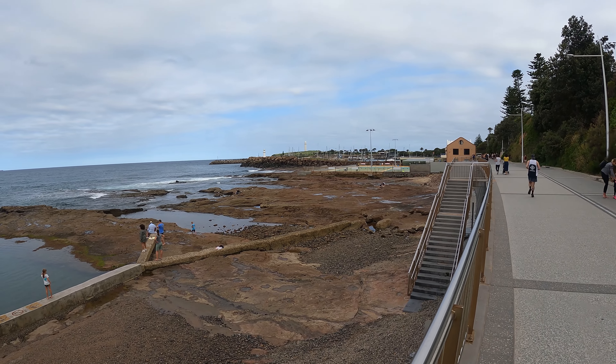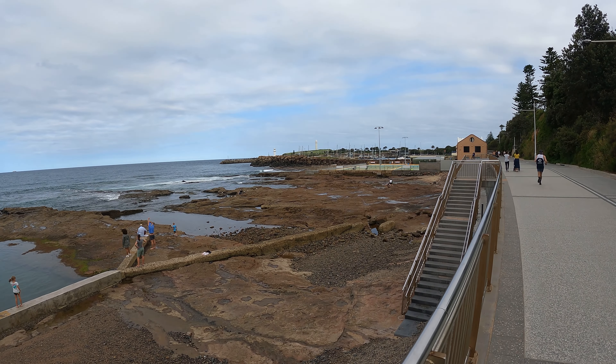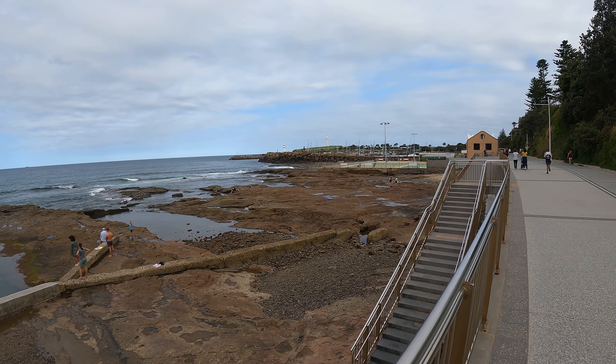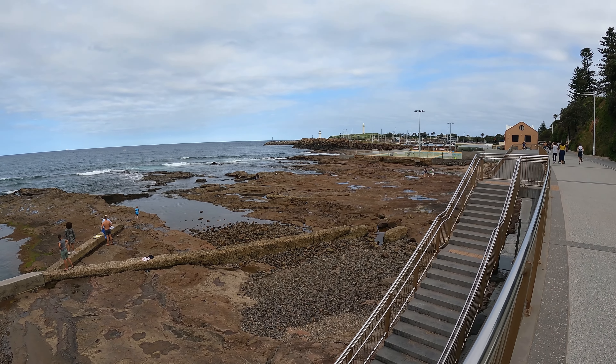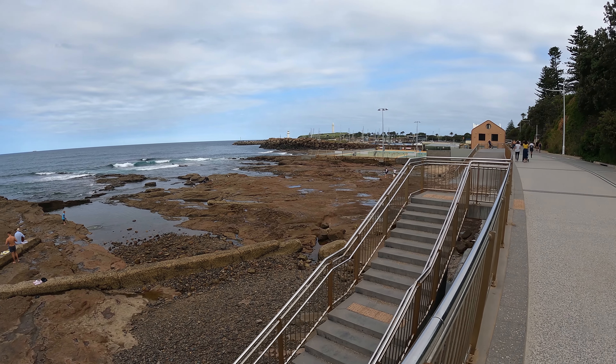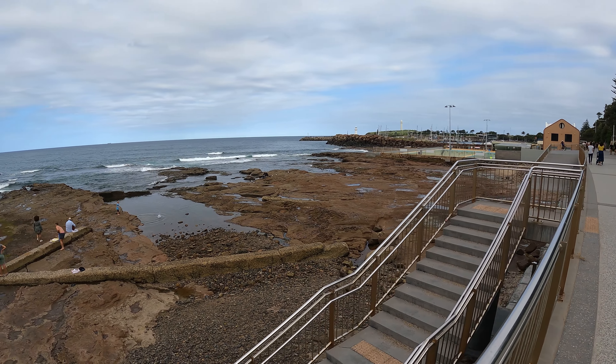Wollongong is actually a rather large city, or a good-sized city. I just spent a little bit of time trying to navigate my way through the streets of what they would call the CBD — Central Business District — and I thought I'd come down here to the waterfront.